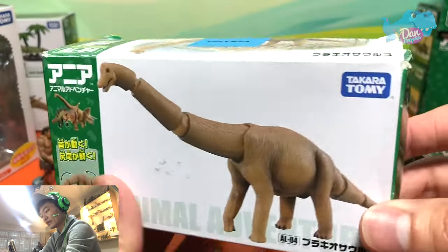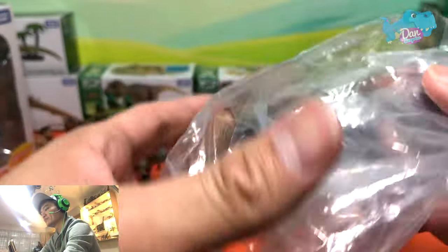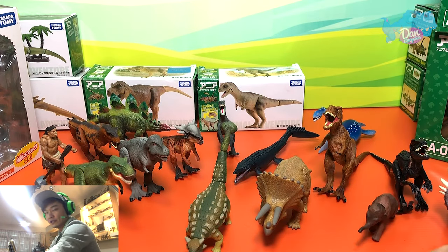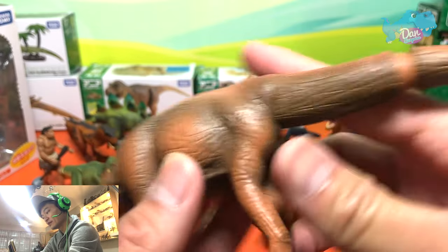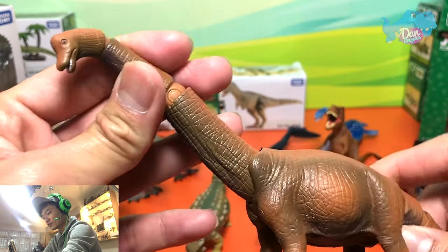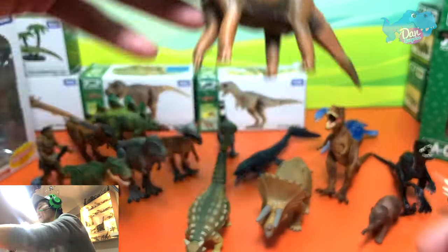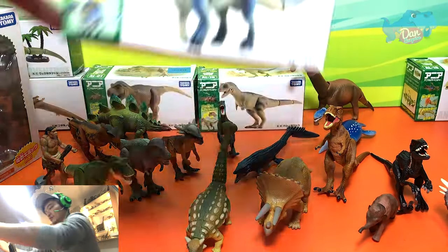Let's move on to the Brachiosaurus. Mattel is coming up with a new figure of it really soon — I'm super excited, I can't wait to purchase it. They're actually coming up with a box that looks like a classic canister box, it's really awesome. Go ahead and check it out on Instagram. Brachiosaurus is known as the Arm Lizard, because the two front legs actually look like arms of the dinosaur.